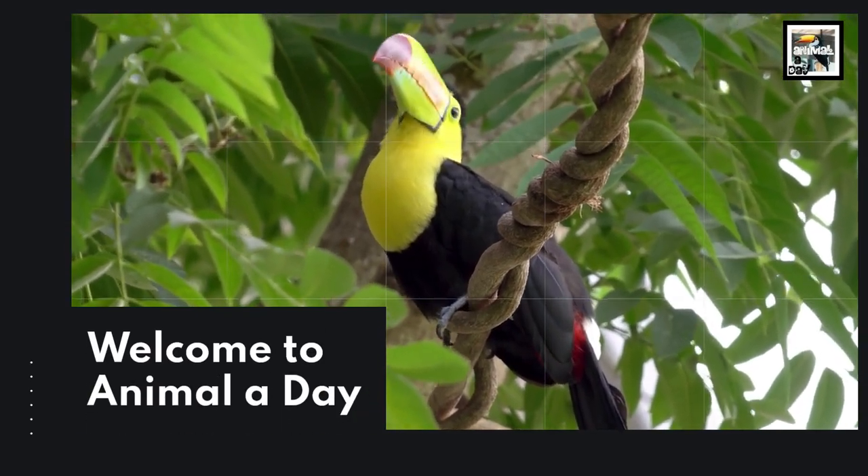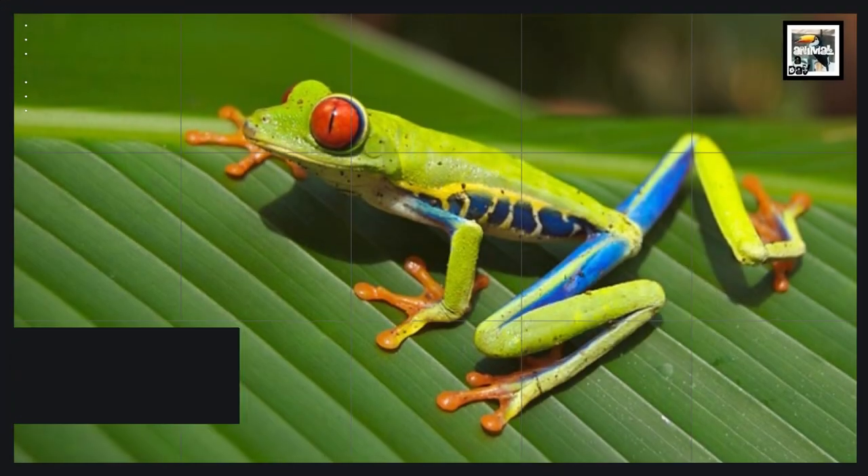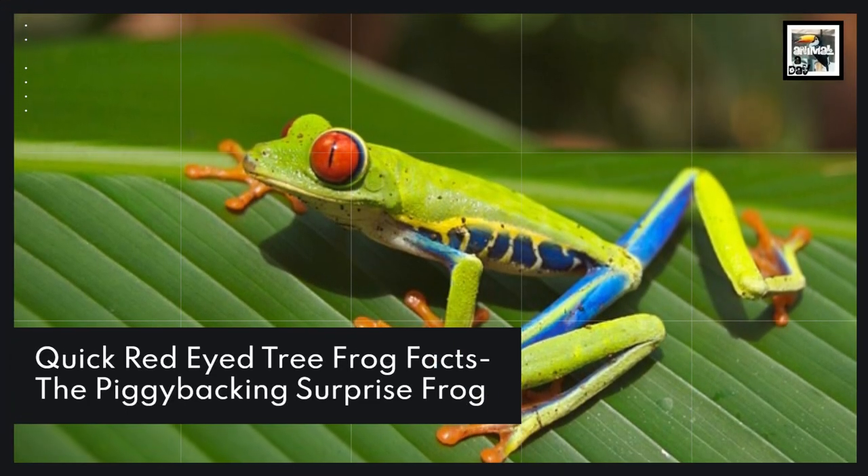Welcome to Animal a Day: 10 red-eyed tree frog facts — the piggybacking surprise frog.